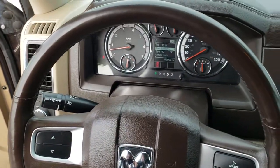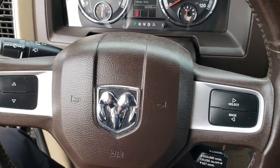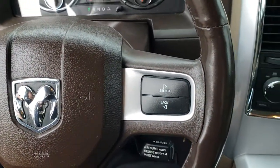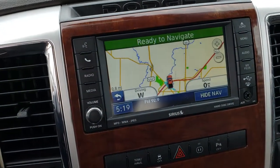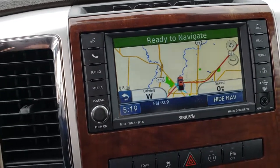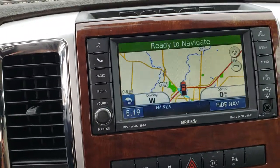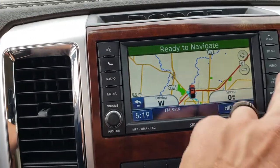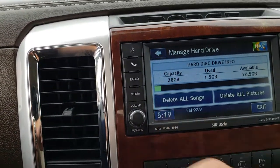The heated leather-wrapped steering wheel is in really nice condition — you've got information and cruise controls on there. It has the 430N radio which gives you the factory navigation — this is also where your backup camera shows up. And you can store music in here; it has 28 gigs capacity.